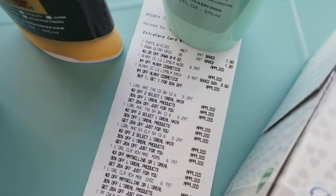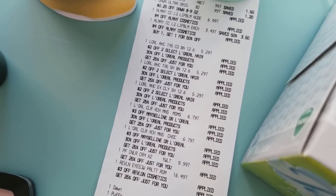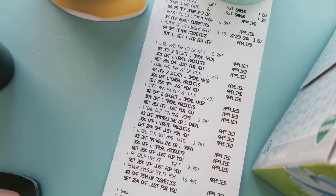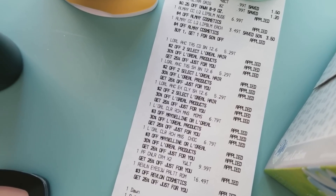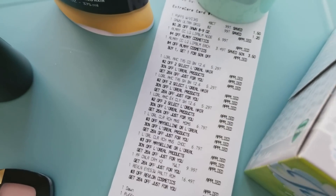So you can see there — these are $5.29 each and I picked up three. I had two off of two select L'Oreal hair, 30% off L'Oreal products, and also a 25% off coupon that I had on the app.